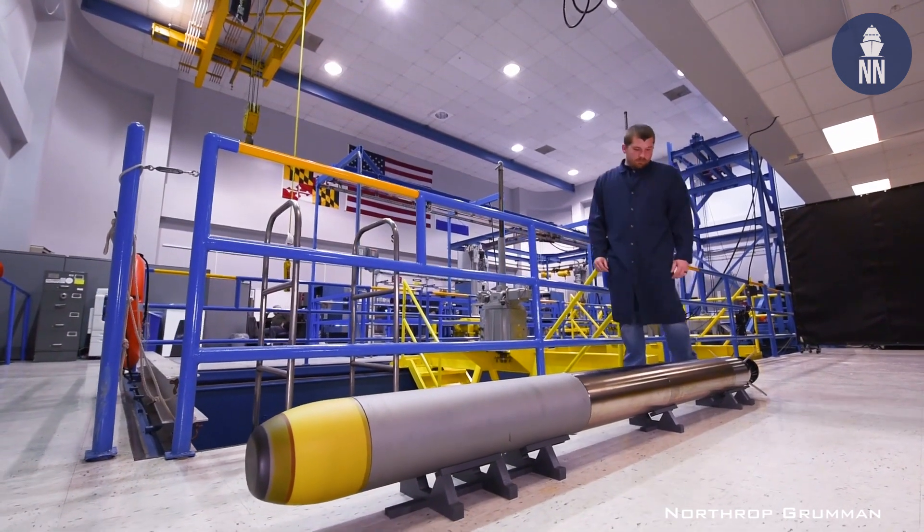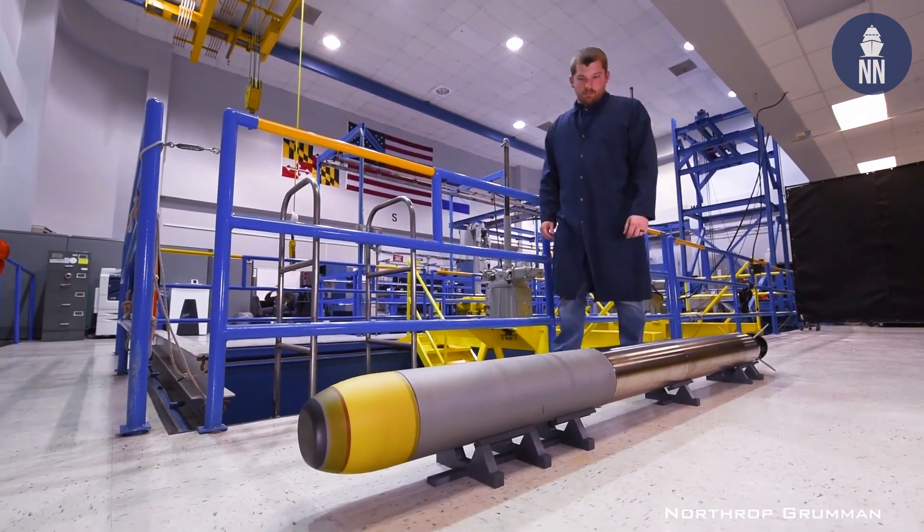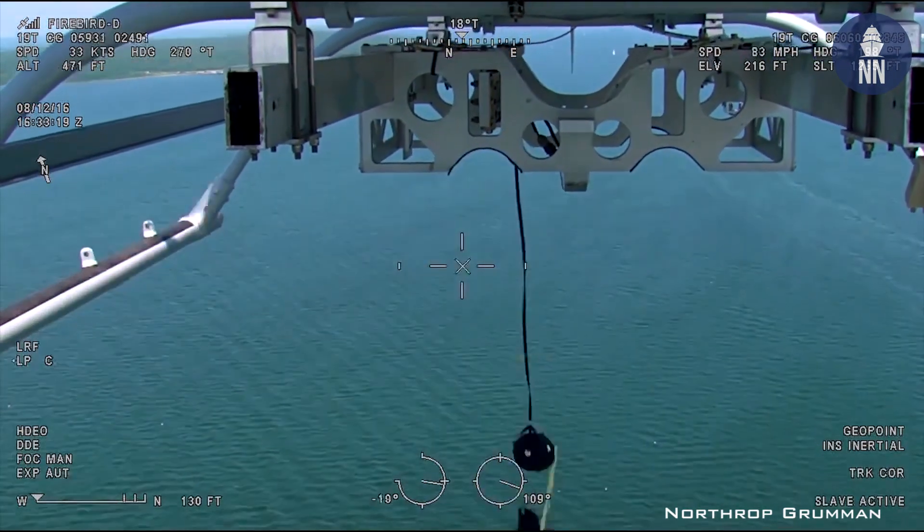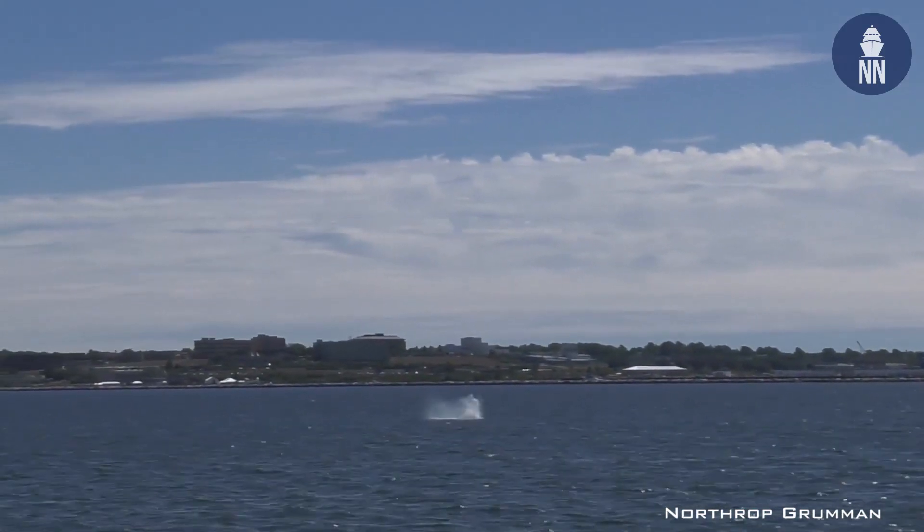The smaller size gives many of these platforms, especially air platforms, either increased weapons-carrying capability, or they can carry the same number of weapons they currently do with the lightweight torpedo and have more endurance or more range because they can carry more fuel.